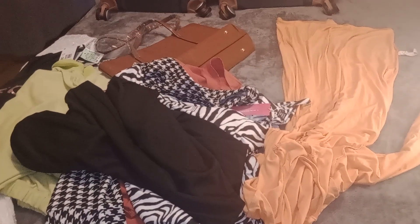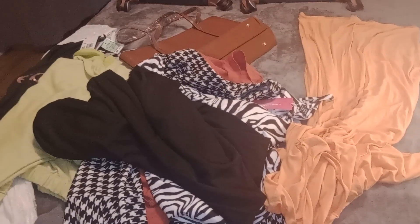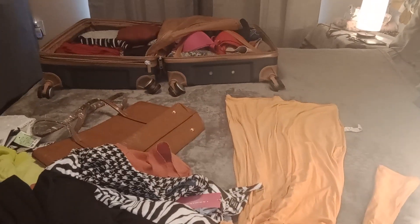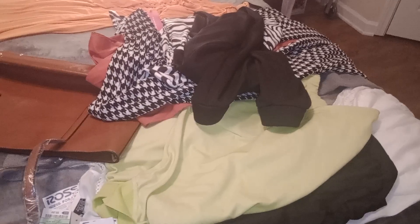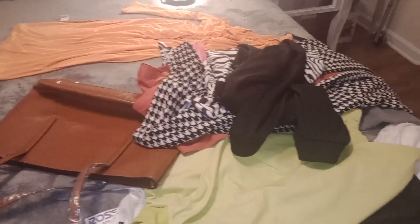So guys, this is my little haul for today — my little travel vlog haul. If you're new, please subscribe, like, and share, and keep an eye out because there will be more videos coming. I'm very excited — God has been good and he's still blessing. Pray for me as I transition and go to the next phase of my life. You all have a great evening, great morning, great day wherever you are in the world. God bless you, bye bye now!